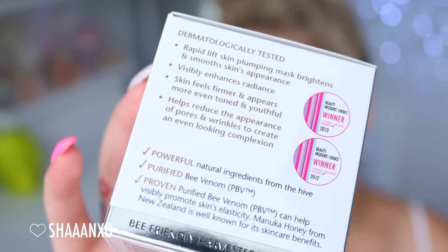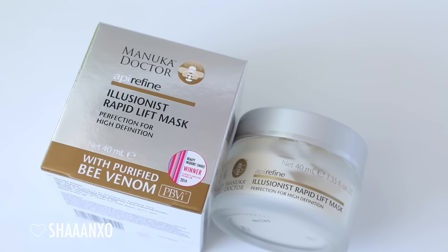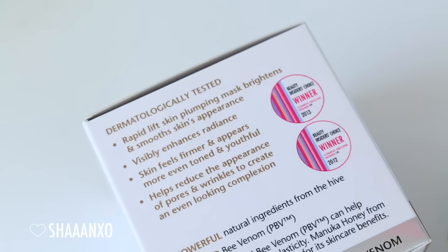The mask I'm using is called the Manuka Doctor Epi Refine Illusionist Rapid Lift Face Mask. It's a little bit of a mouthful but it really does work - honestly, once I took this off my face looks so good I kind of didn't even want to put on makeup, but I still do because makeup is fun.